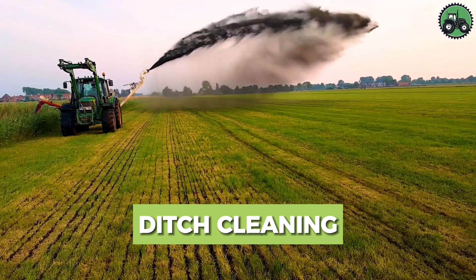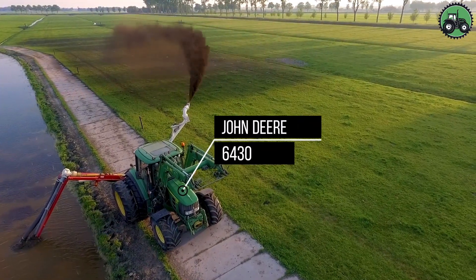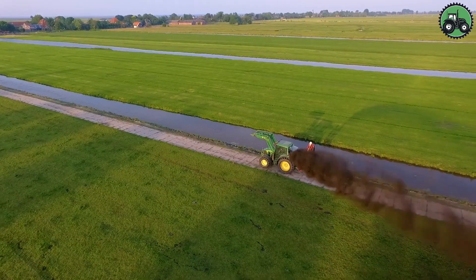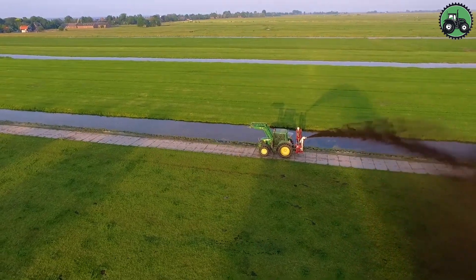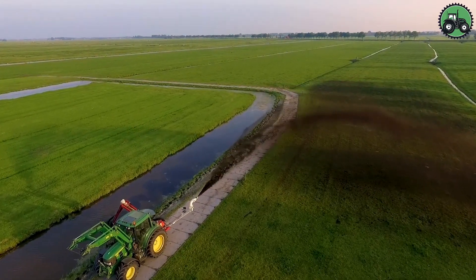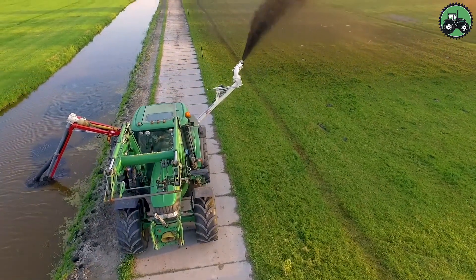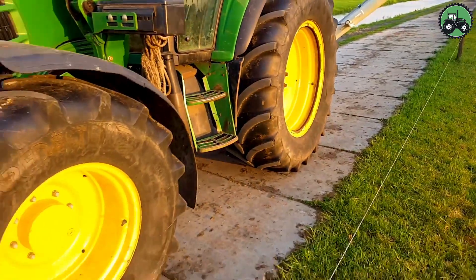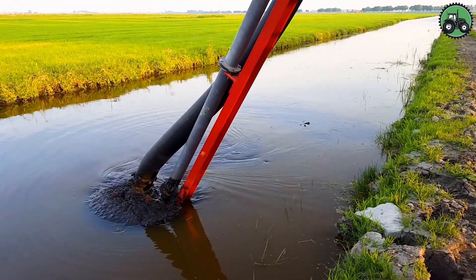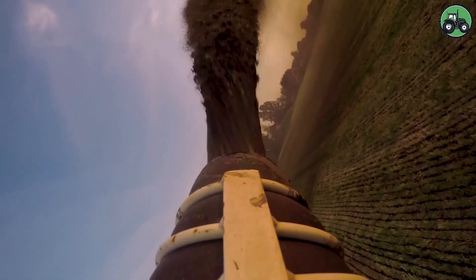Delve into the world of ditch cleaning with the John Deere 6430. This essential process combines precision and efficiency to maintain water drainage systems, ensuring the uninterrupted flow of water in ditches. Whether in rural farmlands or urban areas, ditch cleaning is instrumental in preventing flooding and preserving the health of our ecosystems. With advanced technology and expert engineering, the John Deere 6430 makes this task seamless and contributes to the well-being of communities and the environment.